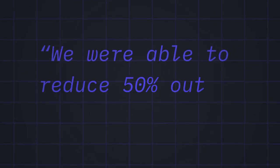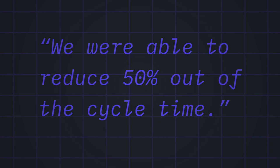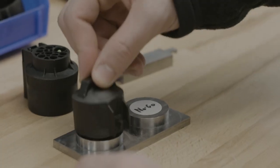We were able to reduce 50% out of the cycle time, pass every test, and perform the same PPAP as we would if it was an injection molded design.